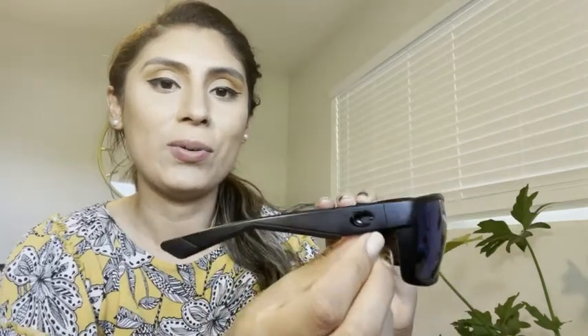I also like how the sides look on these sunglasses. You can see the design, and on each side it has the Costa Del Mar logo. He also is always telling me that these sunglasses never seem to slip off of his face — it's because of the grip that it has on the nose.